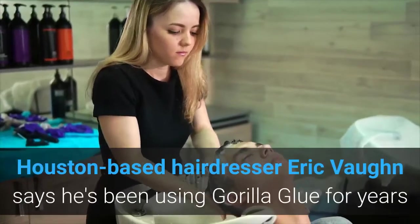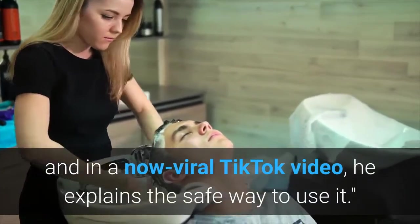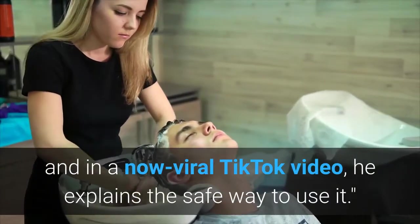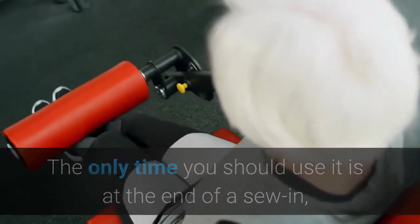Houston-based hairdresser Eric Vaughn says he's been using Gorilla Glue for years, and in a now viral TikTok video, he explains the safe way to use it. The only time you should use it is at the end of a sew-in, Vaughn says in the video, referring to hair extensions.